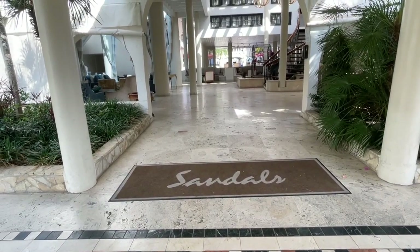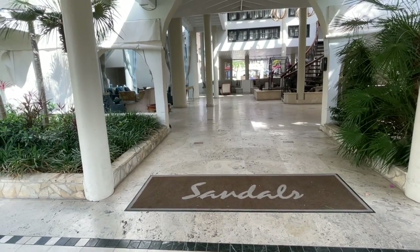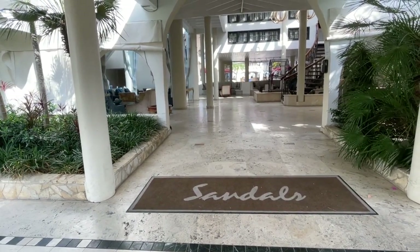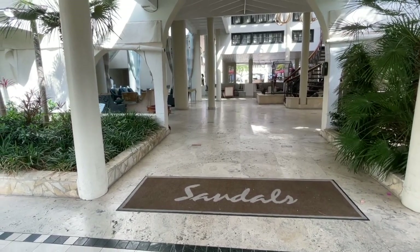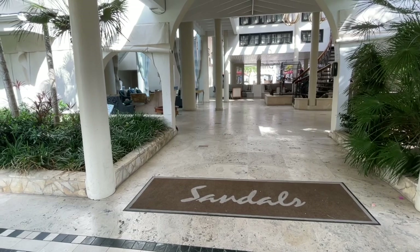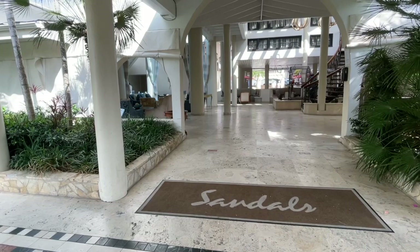Hi, this is Shannon Moss with Your Vacation Helper Travel. We are at the Sandals Grand Antigua Resort and Spa. We are on the Caribbean Village side of the resort. It is split into two sides: Mediterranean Village and the Caribbean Village. We already did a resort tour of the Mediterranean and now I'm going to show you the Caribbean Village side.